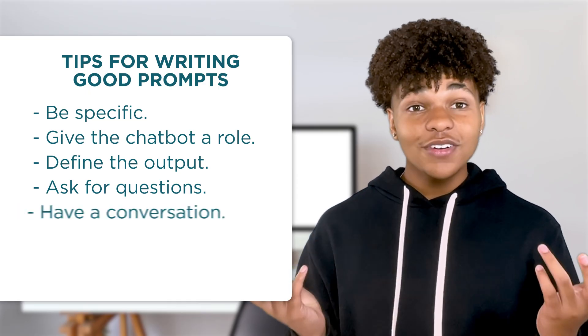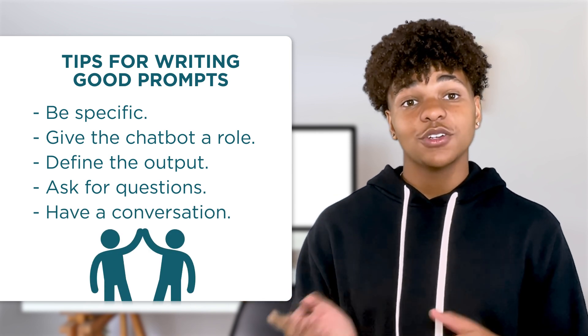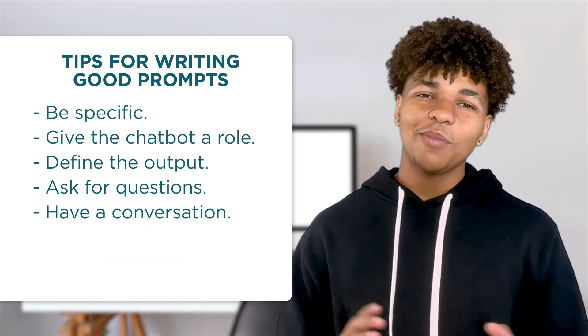One last tip: have a conversation. Talk to the AI like you're talking to a friend. Be direct and clear, and don't worry about being too formal.